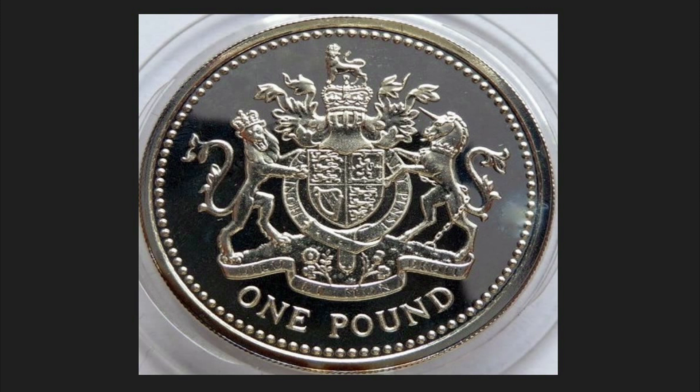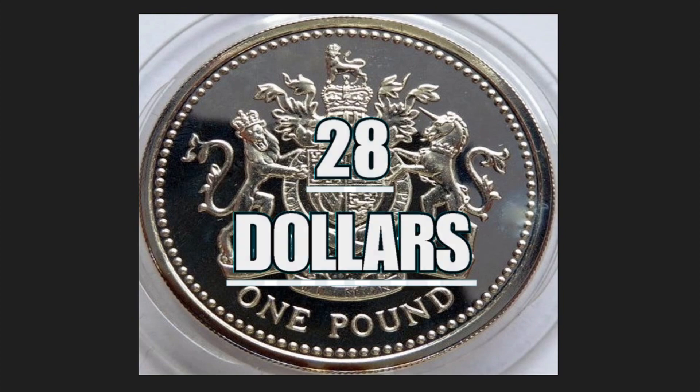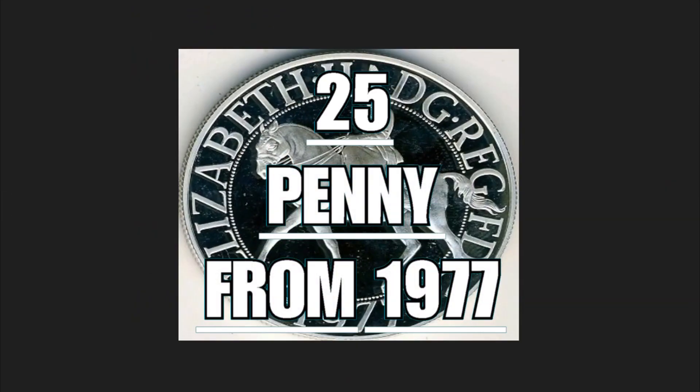Under the coat of arms, the inscription 'One British Pound.' This coin dated 1983 had a circulation of 50,000 pieces. It is composed of 0.9 grams of silver, has a diameter of 22.5 millimeters, weighs a total of 9.5 grams, and is worth 28 dollars.